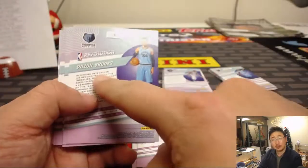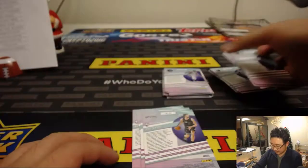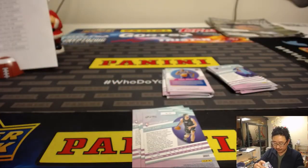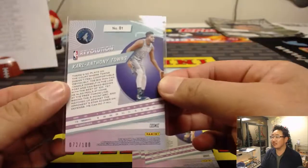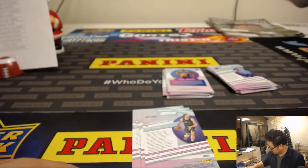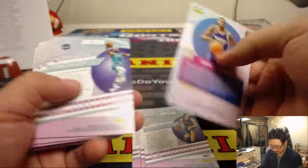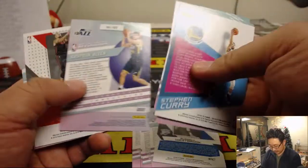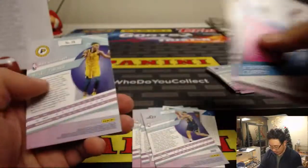Dylan Brooks or Marshawn Brooks — which Brooks? Carl Anthony Towns, Timberwolves with that one. Vic. Westbrook Impact. Grace now in groove.